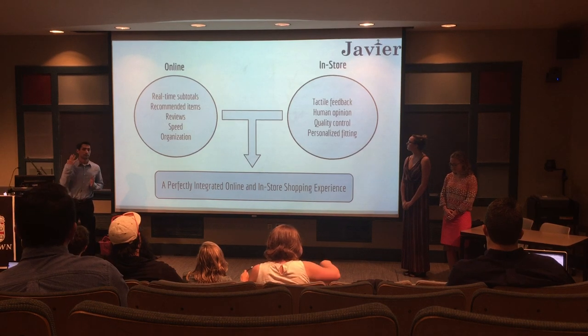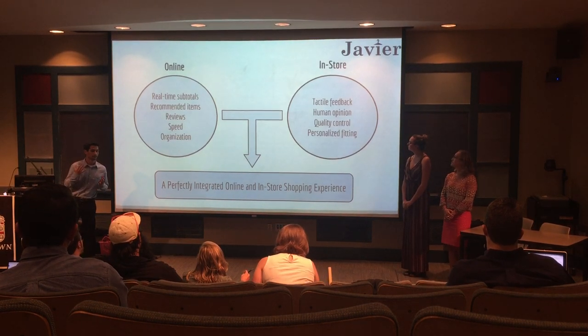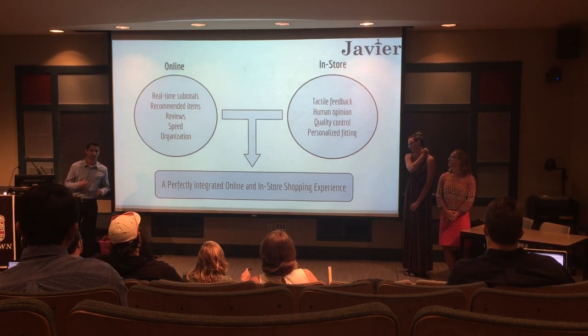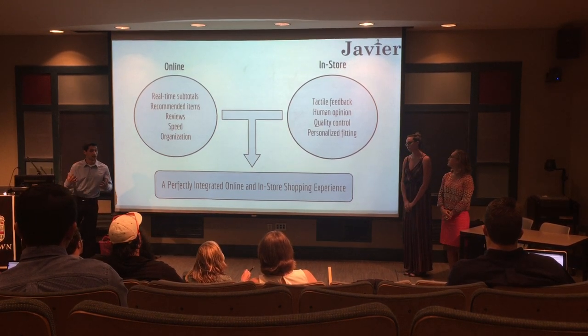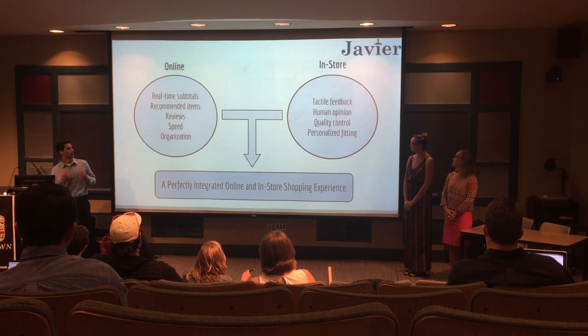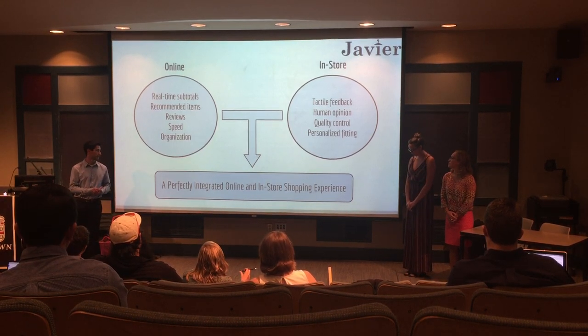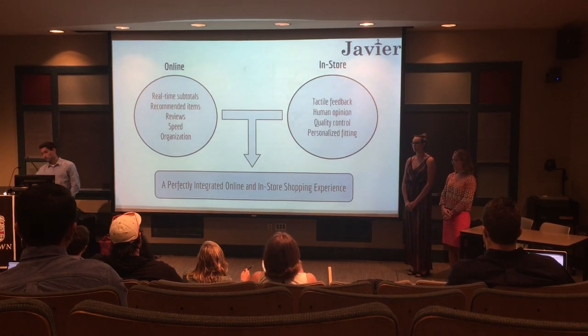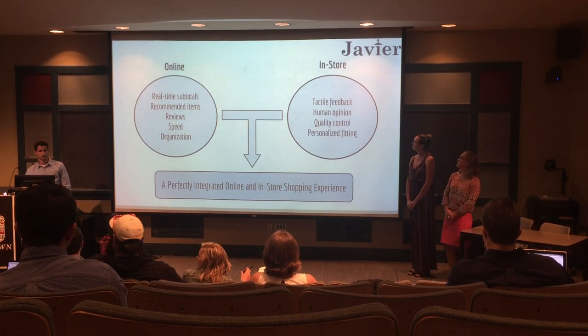The in-store experience, however, is irreplaceable. You have to touch the objects you're going to put on, you want to see the feel of it, you want to see how you actually look in it — not how a model online looks in it. So as we were developing our How Might We statement, we wanted to find a perfectly integrated online and in-store shopping experience.